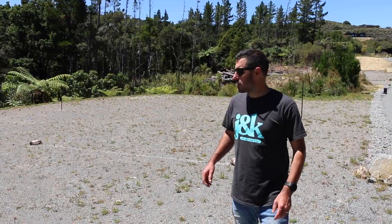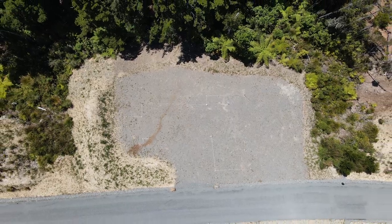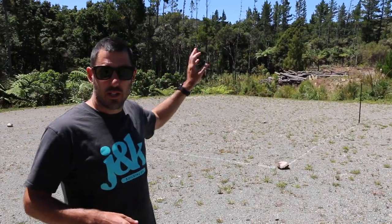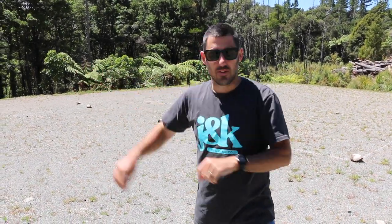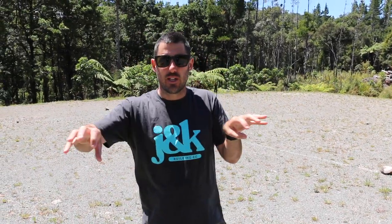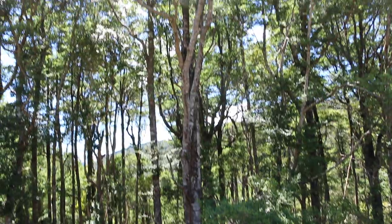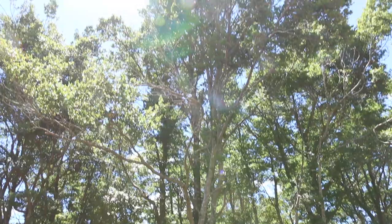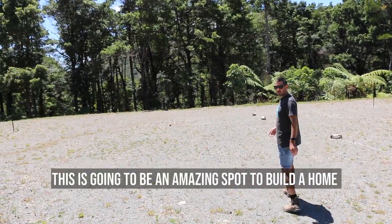Standing on the section next door — behind me is going to be a 185 square meter four-bedroom home. The double garage will be over there, and this house is going to be really cool. It's going to be like an H-shape: living on that side, garage and bedrooms there, with a little annex between the two. Amazing outlook with these trees, beautiful sun, really private — it's going to be an amazing spot to build a home.